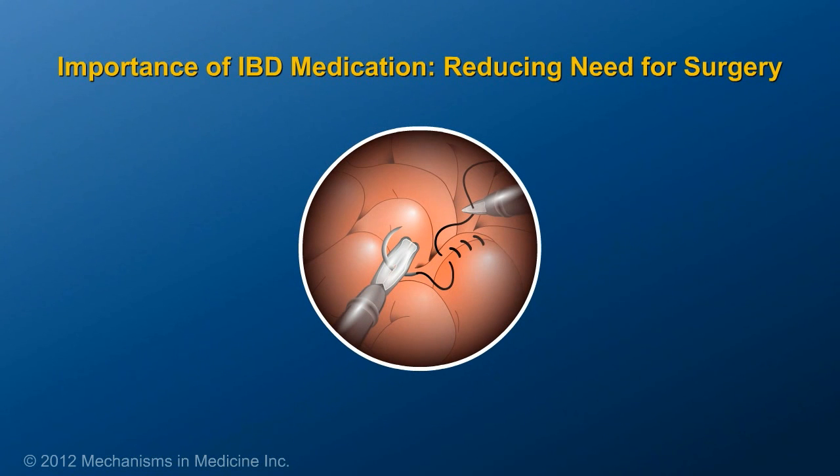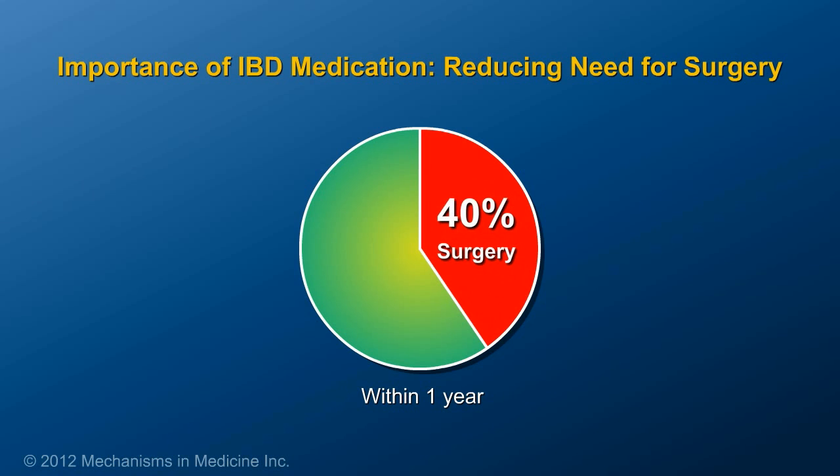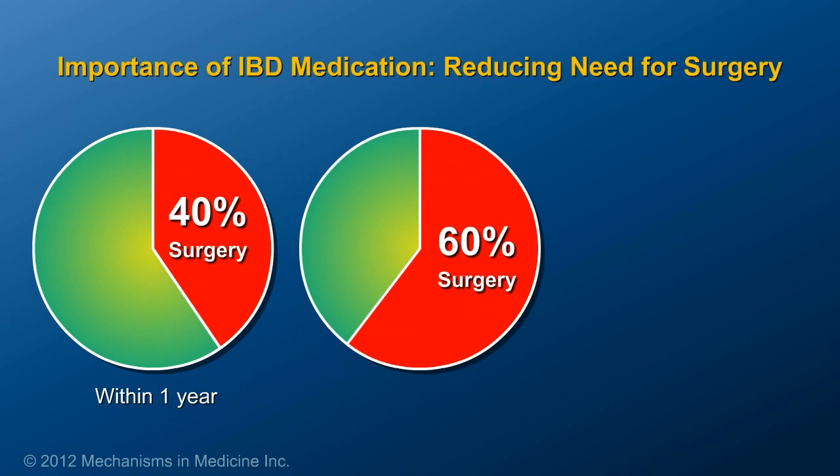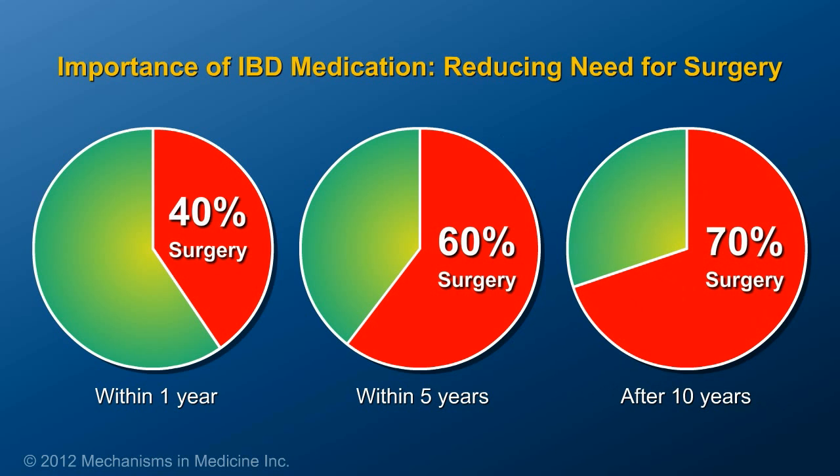Without medications, the chance that a patient would need surgery for Crohn's disease within one year of diagnosis is 40%. That risk increases to 60% within 5 years, and to 70% after 10 years.